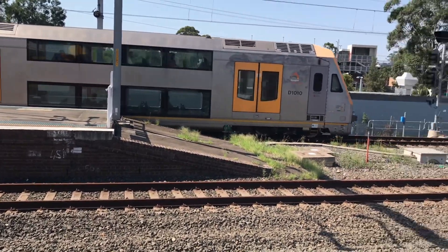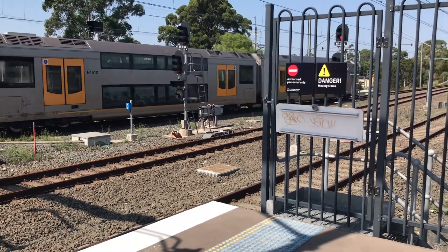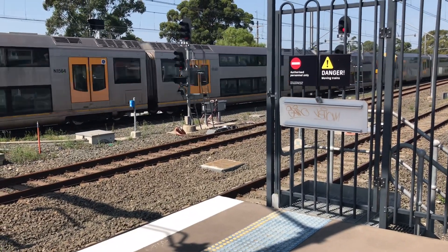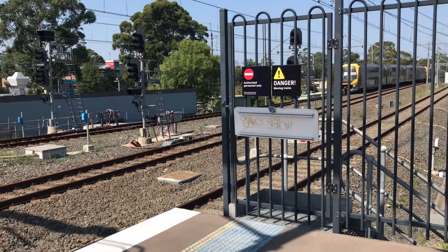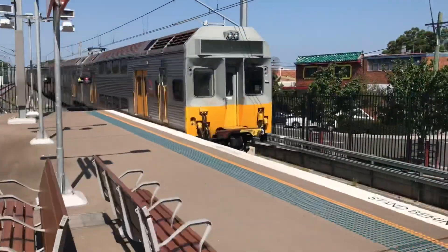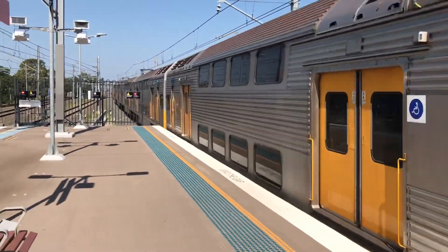M5 is the front half, the rear half is M0.1. We've got a chopper C-set, C13 arriving into platform number 4, for a MacArthur service.